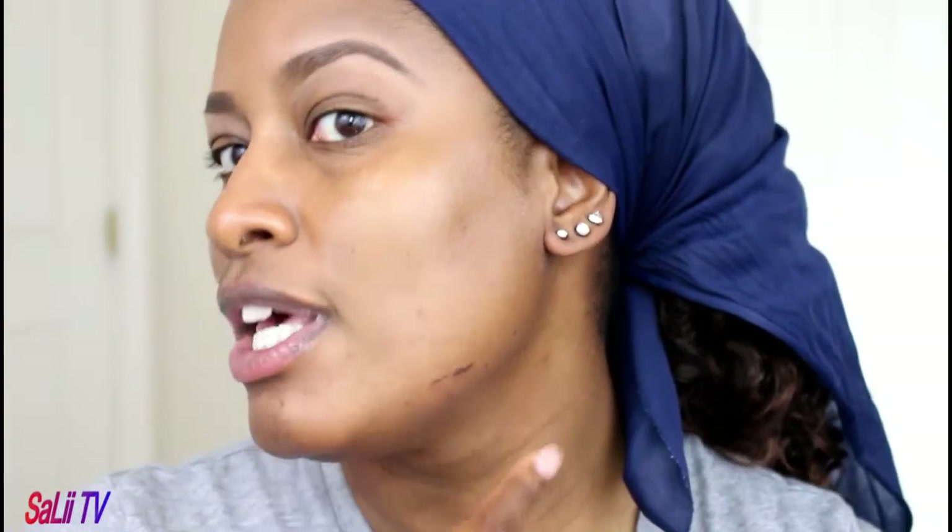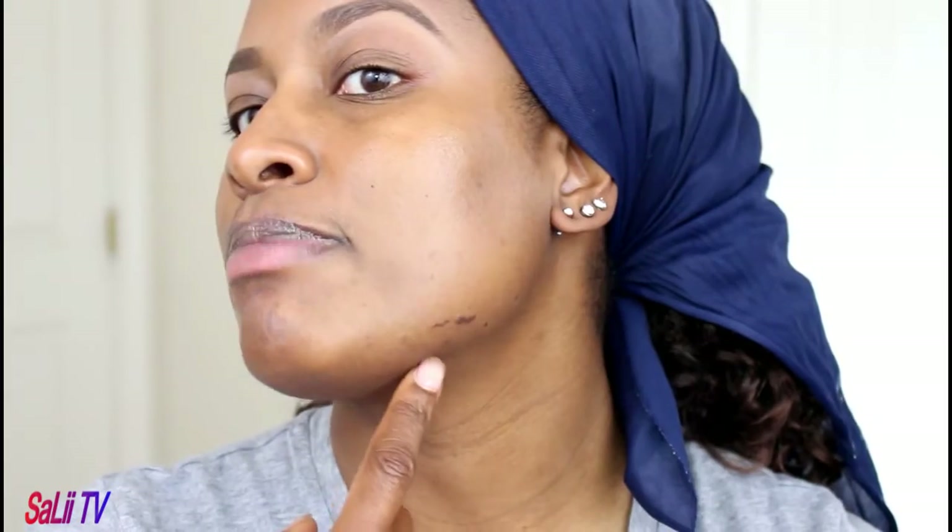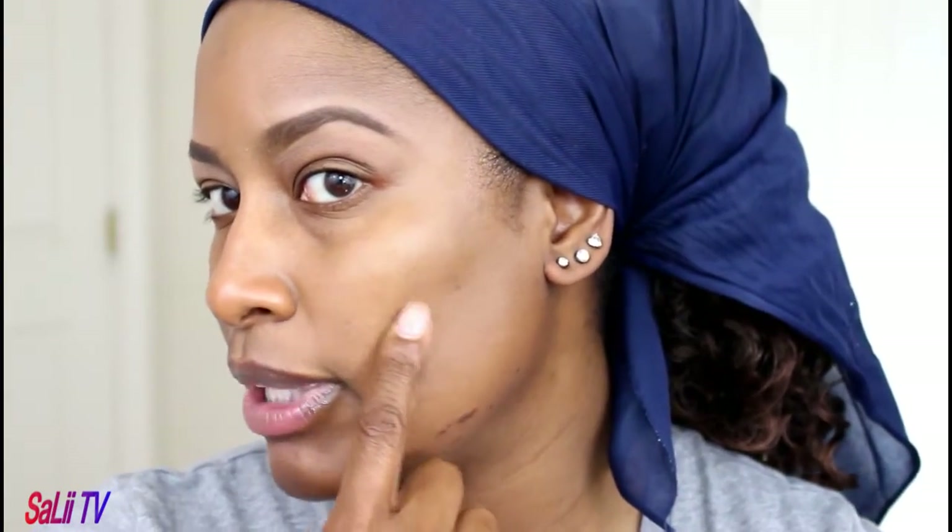I have a birthmark here — most people think I always burn myself with a curling iron, but it's a birthmark. I also have moles and some post acne scars here and some here. Most of these on this side are slightly gone away, but the most recent one that I picked at is still there, so let's go ahead and cover that up.